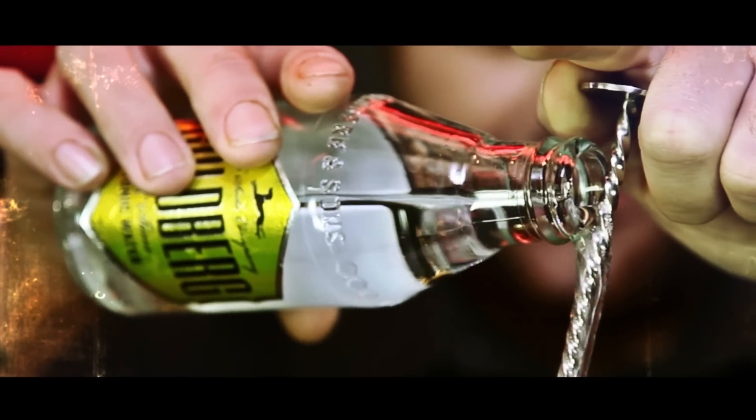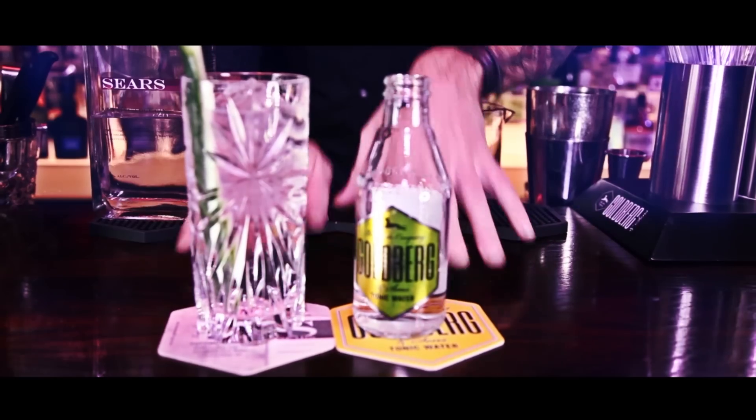Take a classic drink like Gin and Tonic, add Goldberg, and create a wonderfully refreshing drink.